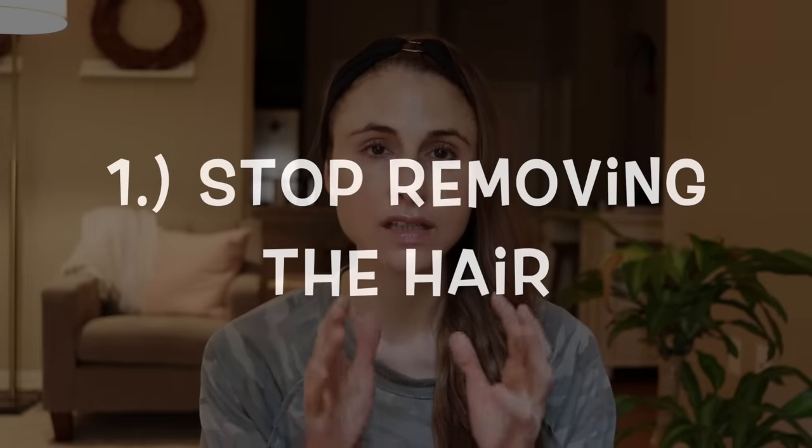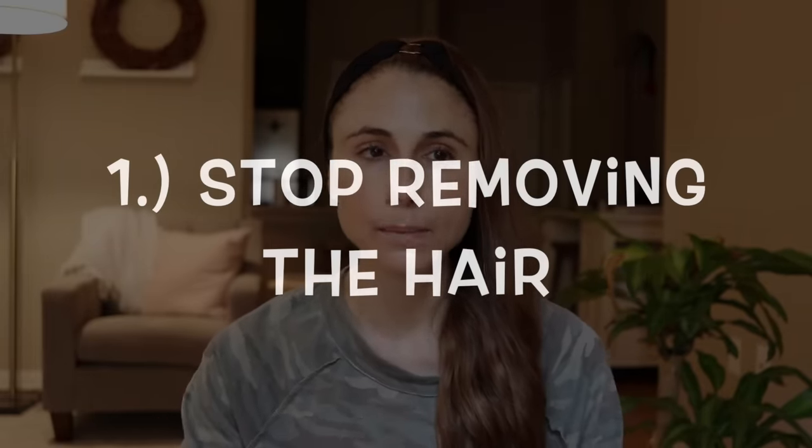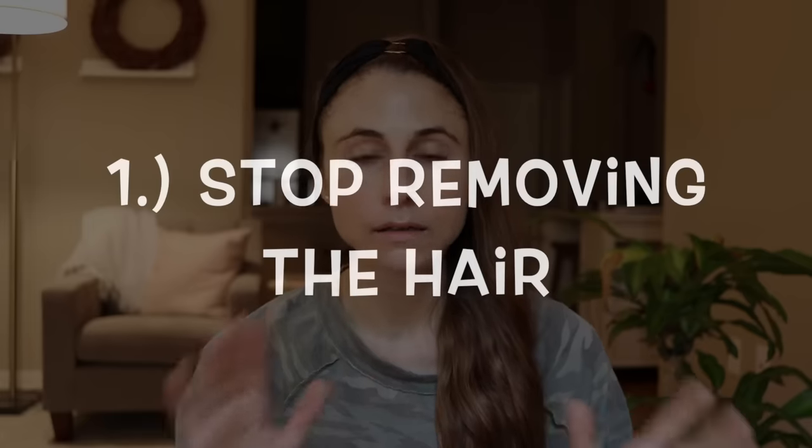Number one, I would suggest stopping hair removal for a period of time — shaving, plucking, waxing, tweezing, feathering. All of these can obviously set you up for a lot of irritation, so just give yourself a break.